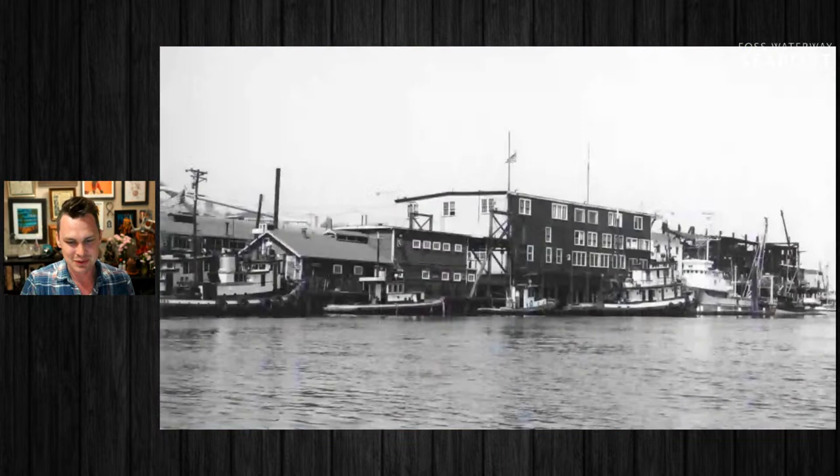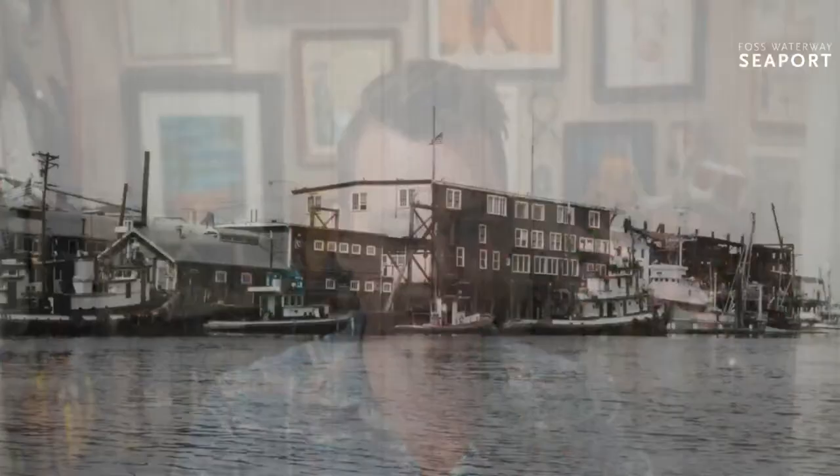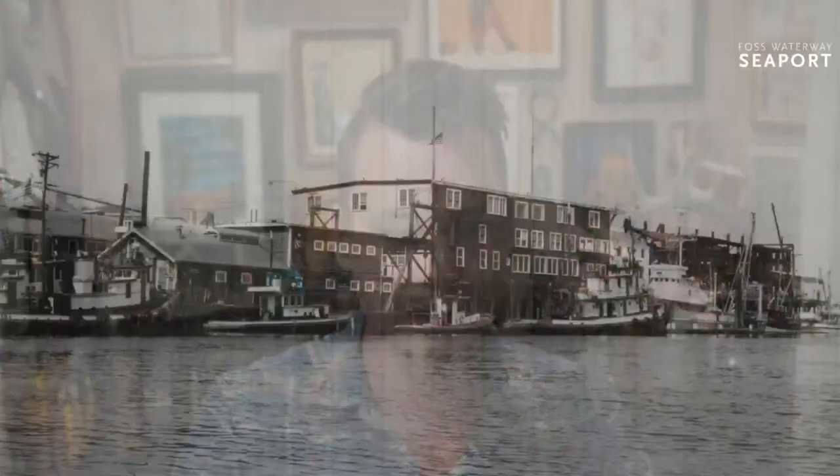One of the biggest developments the Foss family made was when they created this structure — an old seaplane hangar that they purchased out of Seattle and floated down here with their tugboats. The bottom level became a tugboat repair shop, and the upper level was their home and offices. The Foss family for a very long time lived in the houseboat where they did business, and eventually when they moved into Tacoma, a lot of their employees got to occupy that upper level. This is from 1944, representing the offices of Foss Launch and Tug.